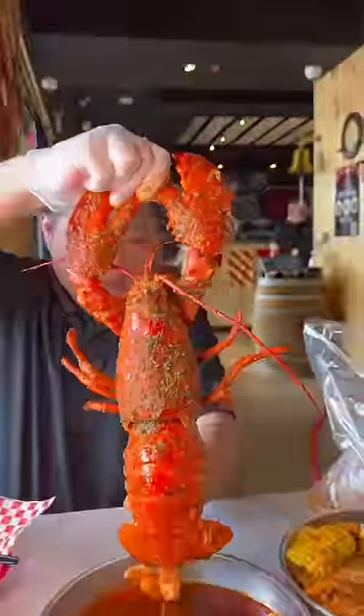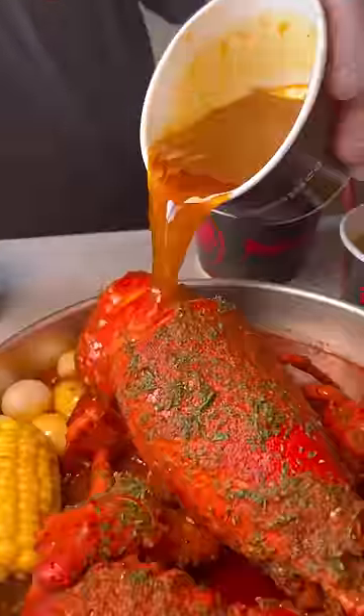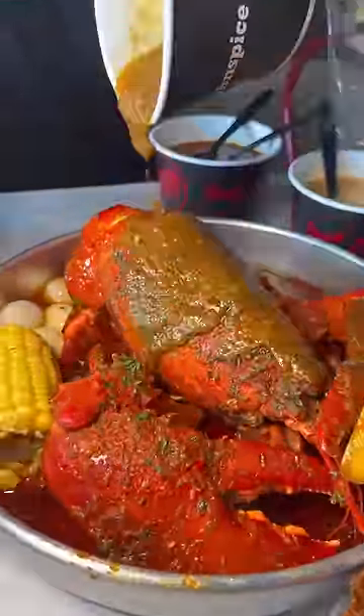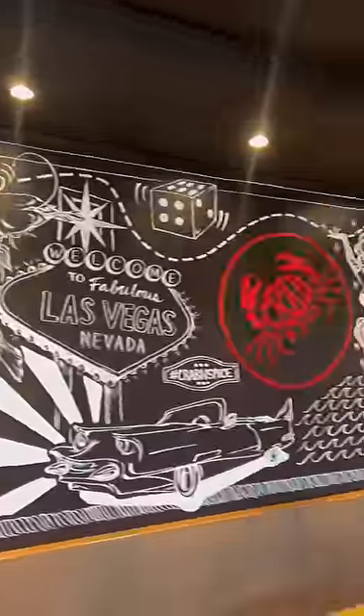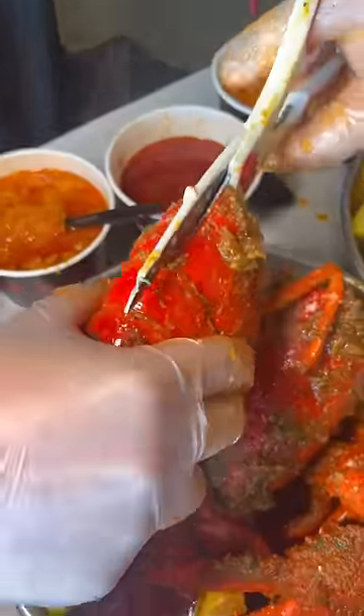There's only one way to eat a big ass lobster this size and you have to drench it in an insane amount of garlic butter and spices. And that's just what you're going to do at the new Crab and Spice on Lake Mead in Las Vegas. I definitely recommend wearing the bib that they provide because this stuff gets everywhere.